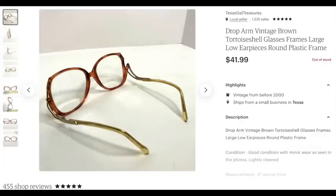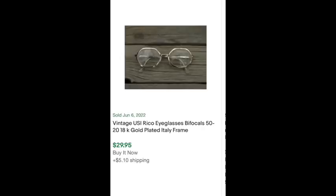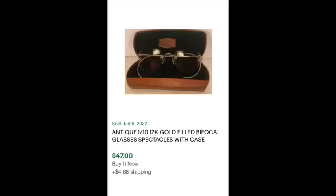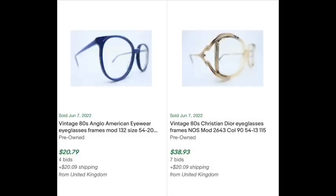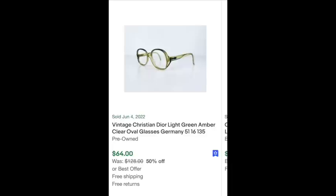Vintage glasses and glasses frames in general can do really, really well. These drop-arm glasses — the 80s style that drops down on the side, like Jane Fonda in 9 to 5 — just sold for me for $41.99. You can find other vintage glasses too; I plugged in bifocals and drop arms to show different examples. If you get them for a really good price they can sell for 20, 30, 40, 50 bucks and on up depending on the brand. The drop-arm ones I sold didn't even have a brand on them.